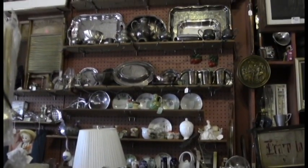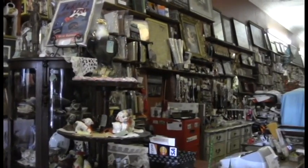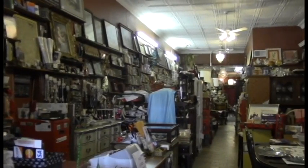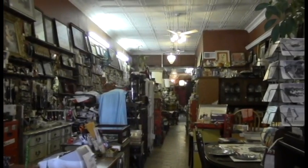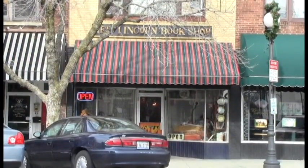Also stop by to see our wide collection of classic books and a variety of records for any music lover. Our friendly staff is sure to help you with your shopping needs. Lincoln Bookstore at 619 Monroe Avenue in downtown Charleston — you'll be glad you stopped by.